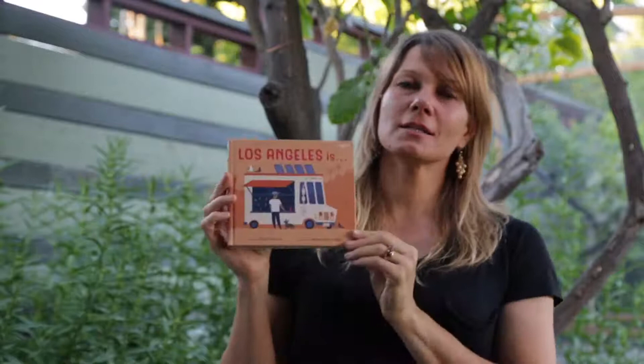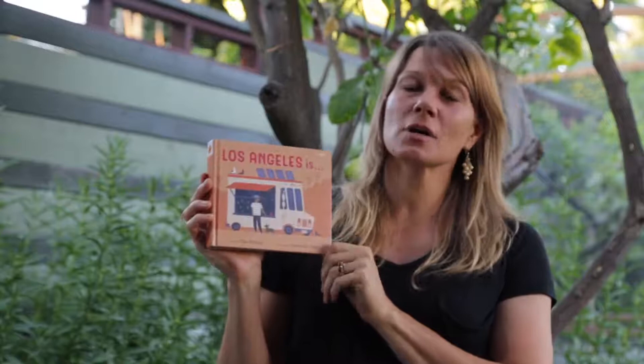Hi everybody. My name is Elisa Parhad and I am the author of Los Angeles Is. I live and work in Los Angeles and I created this book as a showcase of familiar scenes in the city.